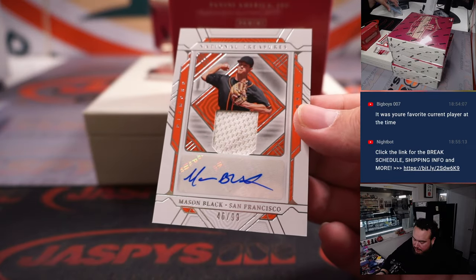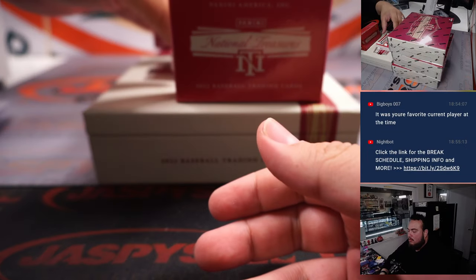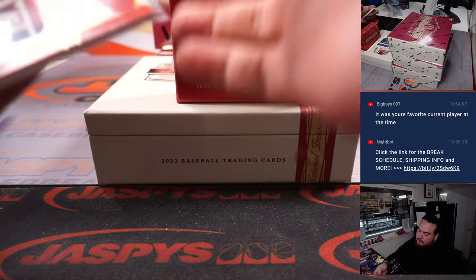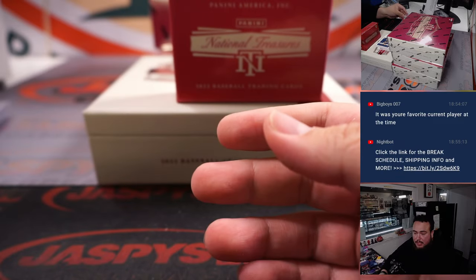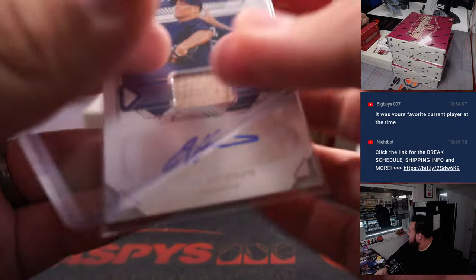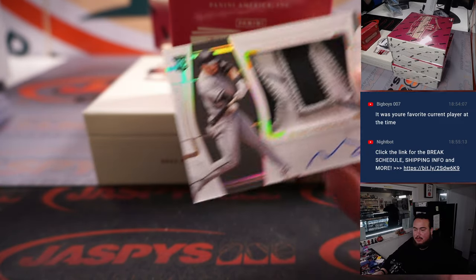And our first auto is a patch auto of Mason Black to 99. Connor Siebel for Boston to 49 — that's Boston Red Sox, Big Dog. Tim Hudson for Atlanta to 49 — Braves is Brody. And we got a very nice Romy Gonzalez RPA, 4 out of 25, with the White Sox.